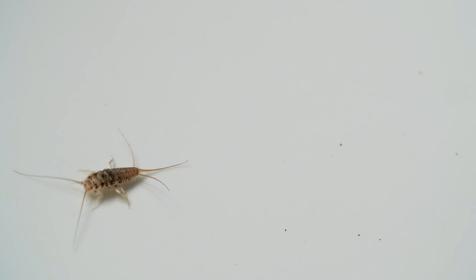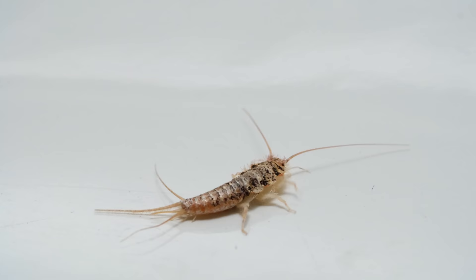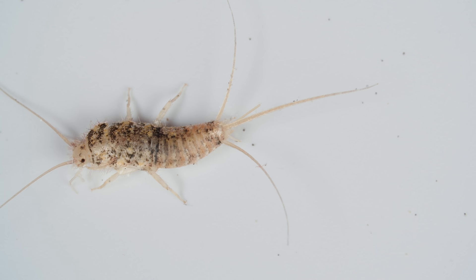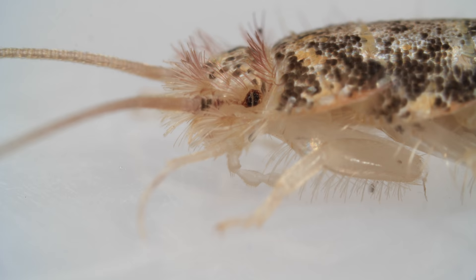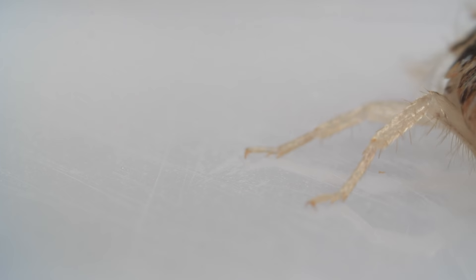In the middle of the night, you walk into the bathroom. What is that? It's shaped like a fish and even has shimmering scales. But it also has legs — six of them.